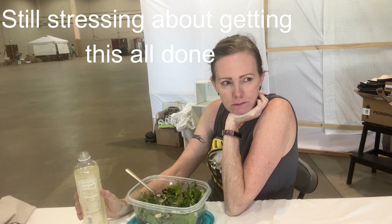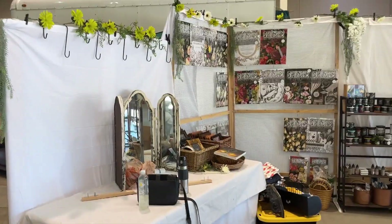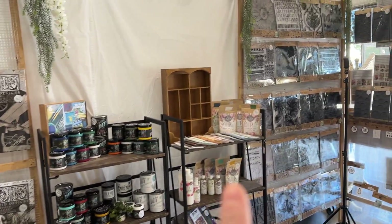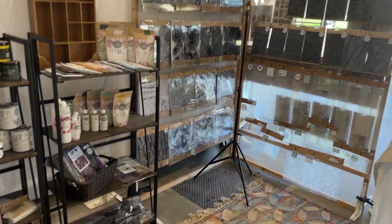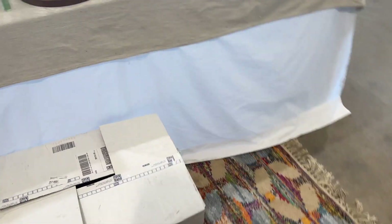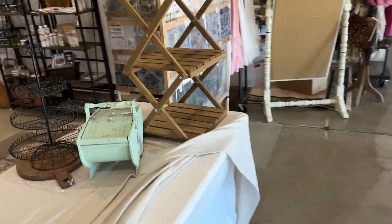This is what it's looking like after setting up the first day. I got the decorations up on the top and some of the product put up over here. I'm going to have to bring in more to fill some spots. I still haven't unloaded any of my bigger totes that have the bulk of the other items in them. I also got this up over here.